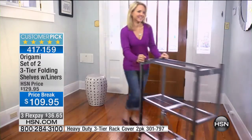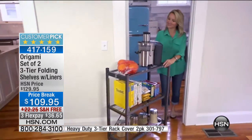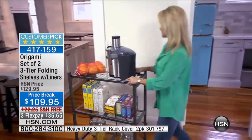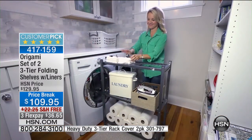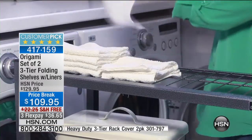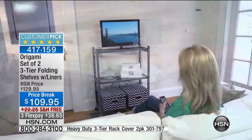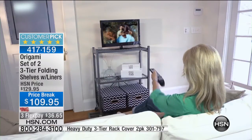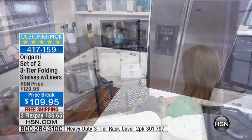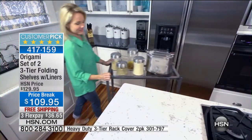Now all you have to do is decide where you're going to put it in the house, and you're going to find a million places for it. It looks great in the kitchen. The laundry room — this allows me to get organized, it gives me a workstation, it can be used as a TV stand, it can be used anywhere in your house. And since you're getting two, it can be used two places in your house.